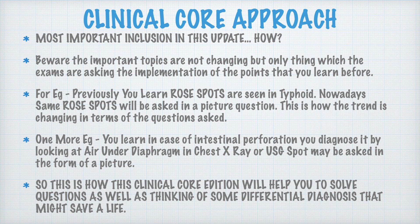But nowadays the questions are not the same. Now they are asking rose spots in a picture question — a clinical picture of a patient having rose spots — and the options will be diseases. If you have not actually seen rose spots before, you will be confused, because the red spots can look similar to spots in other diseases, and the options are very similar nowadays.